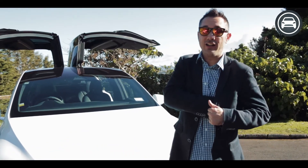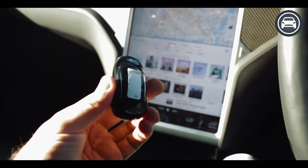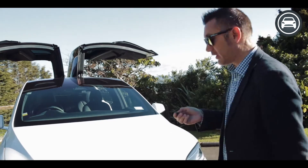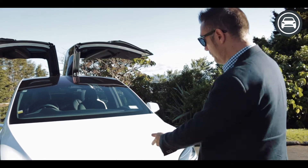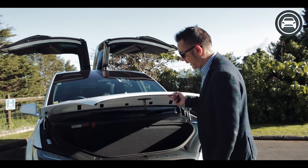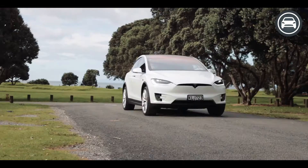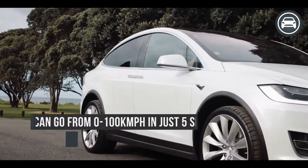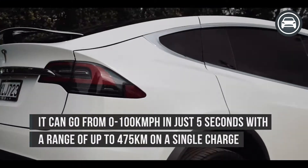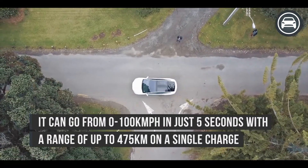The other great thing about this car is the little key, which is really, really small and can control the car in every way, shape, and form. For example, if you want the front trunk open, two taps and it opens. There's plenty of storage space in there because there's no engine. This all-wheel drive SUV can go from zero to a hundred in just five seconds and has a range of up to 475 kilometres on a single charge.